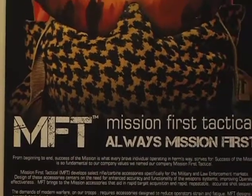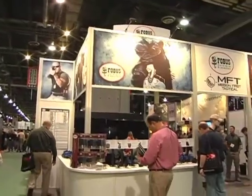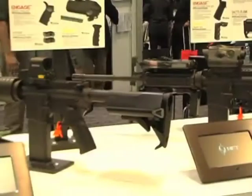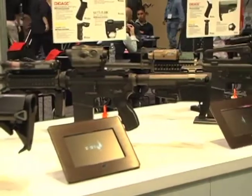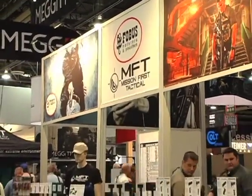With a history rooted in more than 100 years of experience in the shooting sports industry, Mission First Tactical arrived at the show with a line of advancements unlike any seen before. Mission First Tactical offers a line of inspired designs vetted by all levels of firearm users, including military, law enforcement, and competitive shooters.